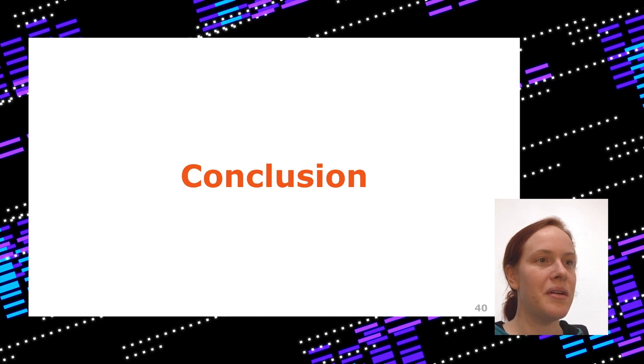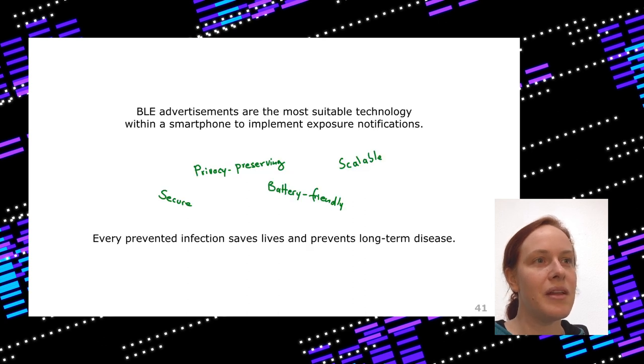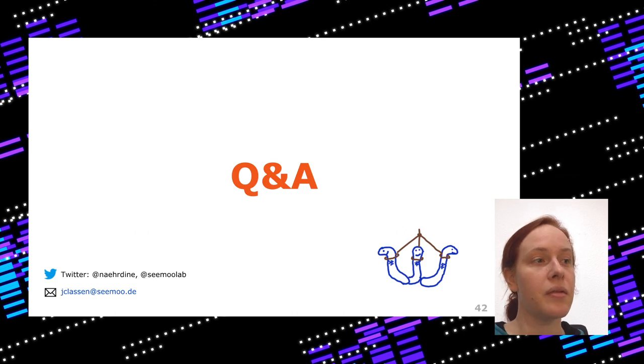In conclusion, BLE advertisements are really the most suitable technology in smartphones to implement exposure notifications, and they are available on recent iOS and Android devices. They are very secure, privacy-preserving, battery-friendly, and scalable. Keep in mind that every prevented infection saves lives and also prevents long-term disease. So this is really something worth using, even if it doesn't work 100%. Thanks for listening.